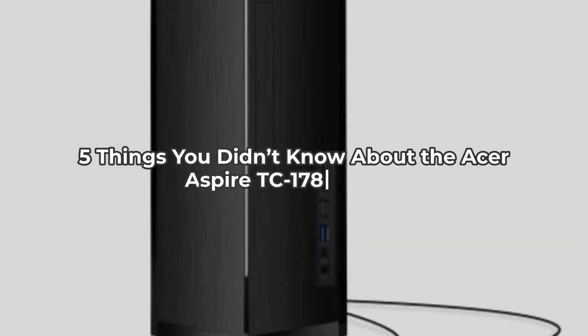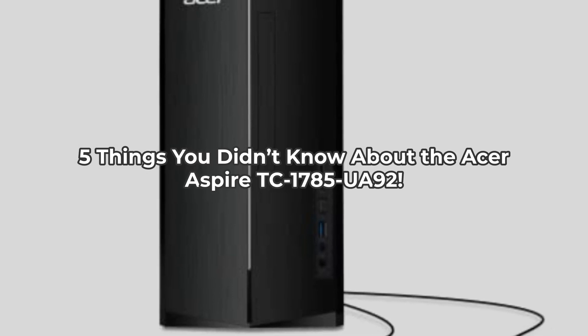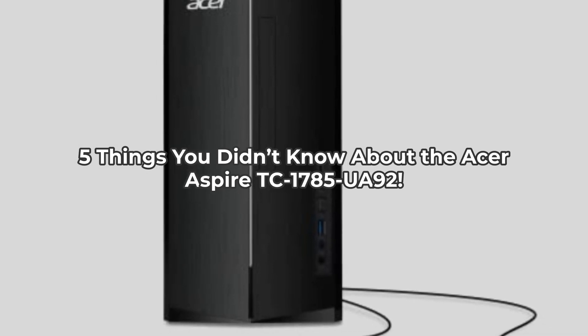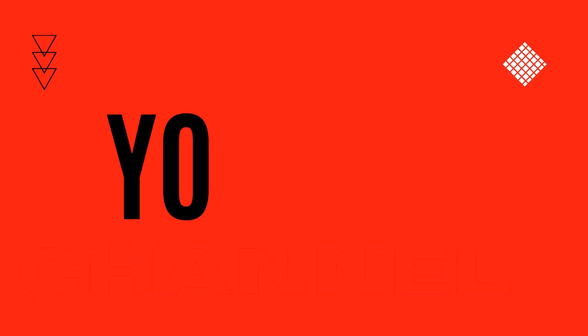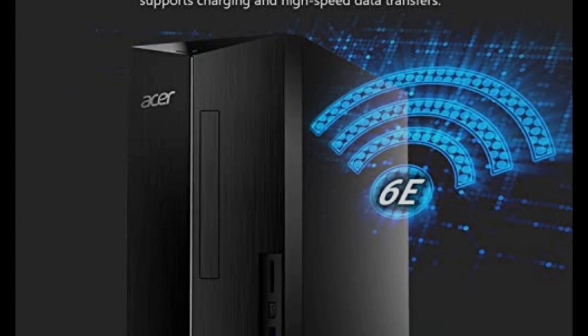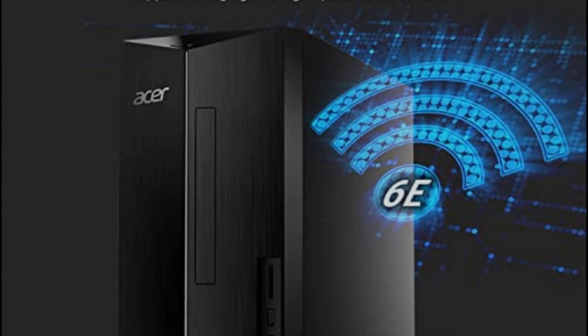Did you know that the Acer Aspire TC is more than just a sleek desktop? Let's dive into five things you didn't know about this powerful machine. Hey everyone, it's Brian from the Inspect Aspect, your go-to source for authentic and detailed tech reviews. Today we're exploring the Acer Aspire TC, a robust computing hub that's packed with impressive features.